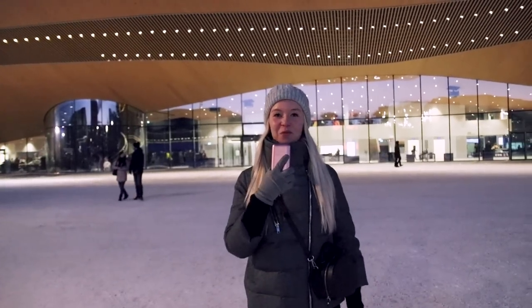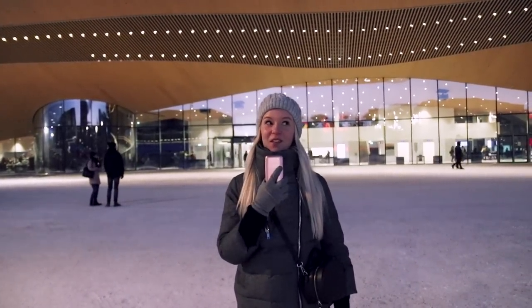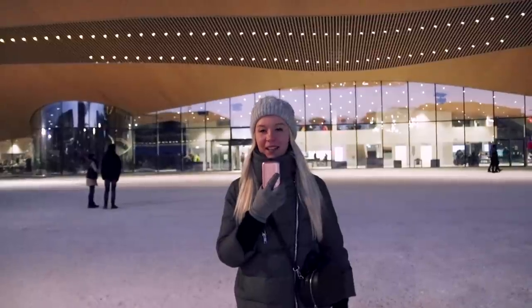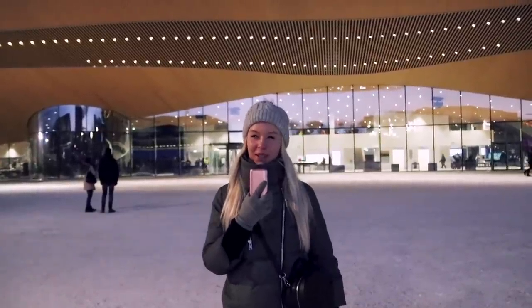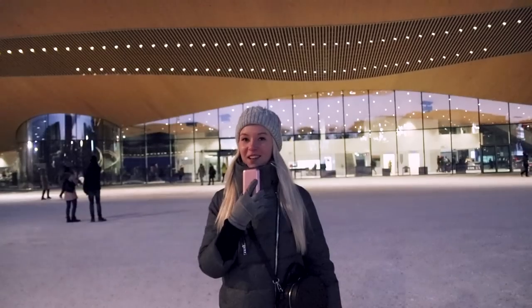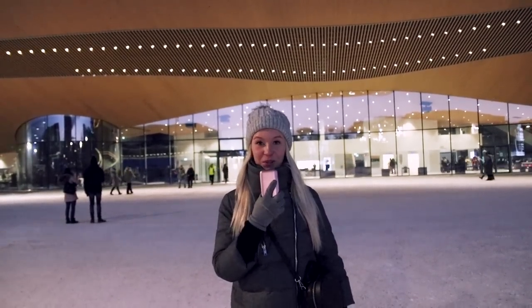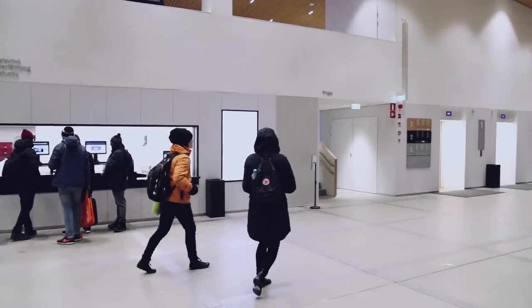Hello, my name is Sasha and welcome to my channel. Today I'm going to visit the Oodi Library, which is located in Helsinki. It has been open since the 5th of December. It has three floors and I'm going to check it out — I hope it will be interesting for you too.